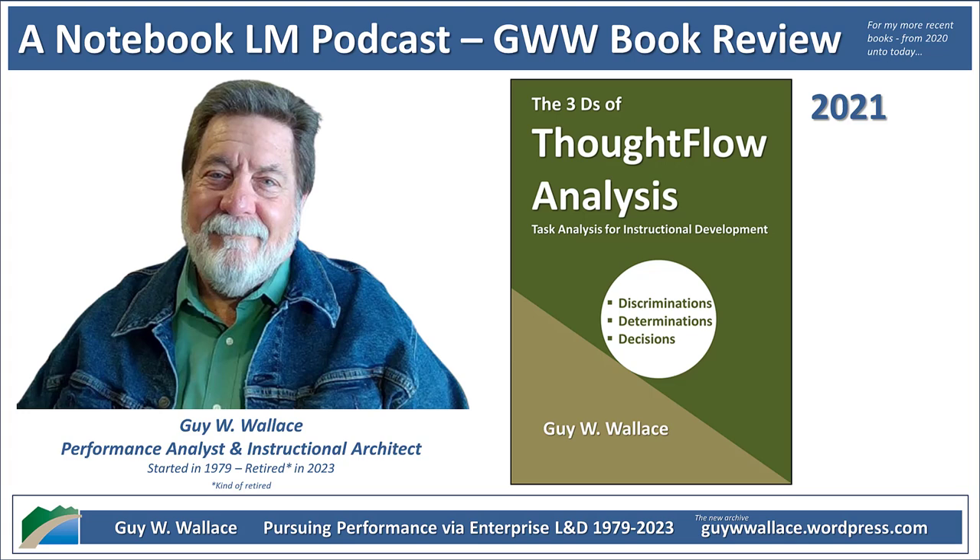Let's start with discriminations. Imagine a seasoned doctor examining a patient — they're not just looking at symptoms in isolation. They're picking up on subtle cues like a slight change in skin tone or a hesitation in the patient's voice, things someone without their experience might totally miss. It's almost like they've got an internal radar always scanning for those crucial details, even if they don't realize it.